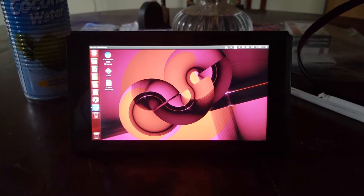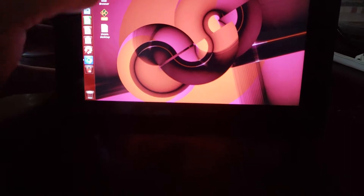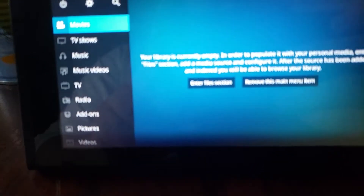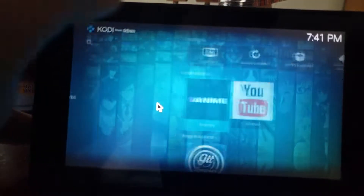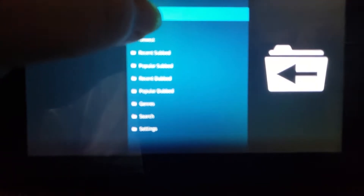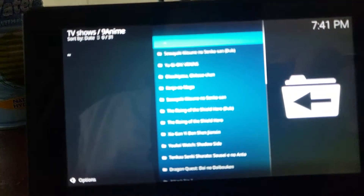Hello everybody, this is GamerZeroZ1 and today I'm going to be showing you Linux on the Nintendo Switch — but actually the main thing I'm showing you is Kodi today. Let that load. And as you can see, Kodi just loaded up, which is pretty awesome on the Nintendo Switch. I installed 9anime as a test plugin. And then you just click latest here, just to show you guys that it works and it's actually fully usable.